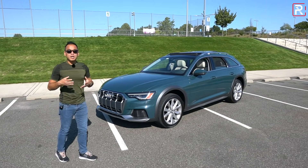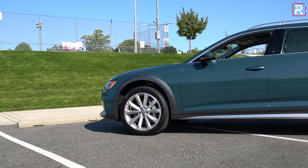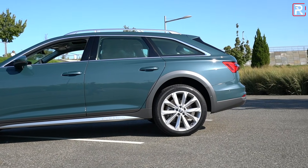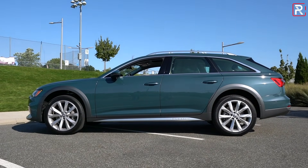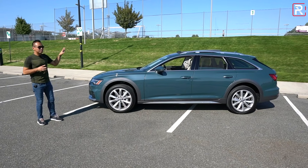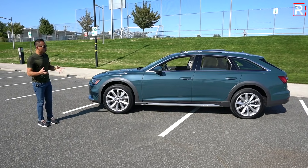Looking at the side profile, being that it's based off of the A6 makes the Allroad a longer vehicle — about 10 inches longer than Audi's own A4 Allroad. It stretches around 195 inches long, which is about a half an inch longer versus the A6 sedan. Its wheelbase at 115 inches long is also on the longer end. This is bigger than most midsize SUVs out there. In fact, this is about the same length as Audi's Q8 crossover, but not quite as long as the Q7.